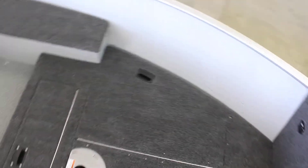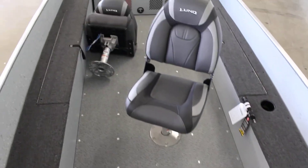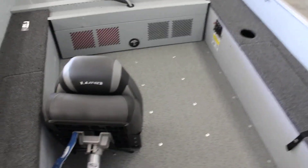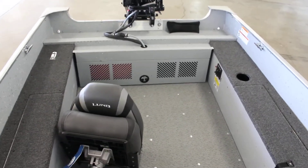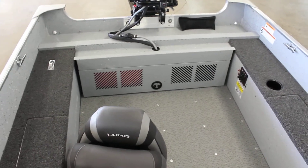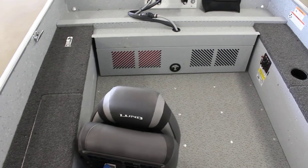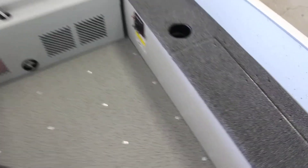It does have a horn — we add the horn to it to make you legal. It also has a nice live well, so if you're out there catching walleye or whatever fish you are, you can go ahead and throw them in there. One of the most popular options is going to be the fuel tank hider, which keeps you from kicking your fuel tank, your battery, and things sliding back there — that's a nice option to have.